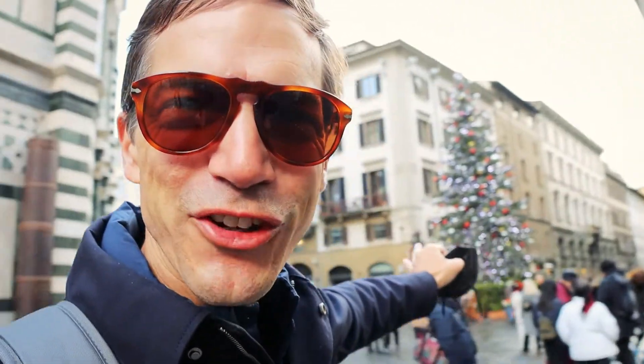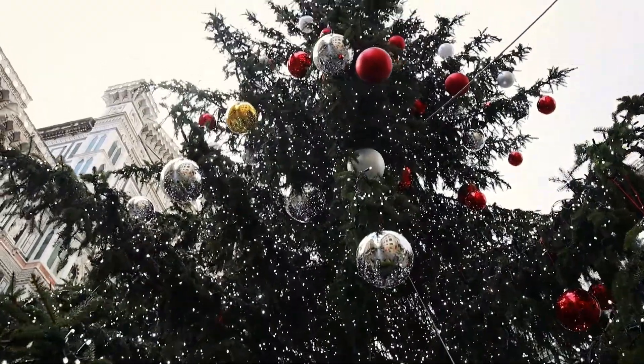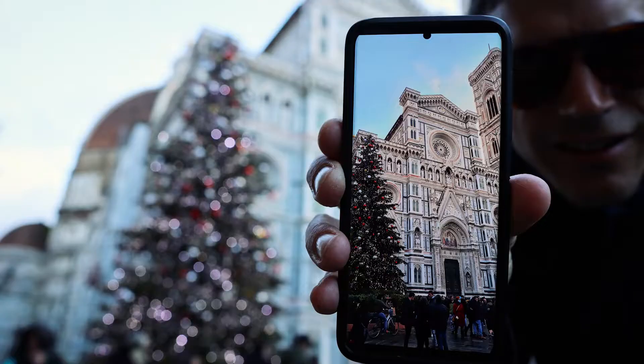We're gonna find out — there it is! We have the Duomo and we have the tree: the silver, the gold bulbs, the red bulbs, and the white lights. They're twinkling — it's lit up. That's the photo you want right there — your tree in the foreground and the Duomo of Florence in the background.